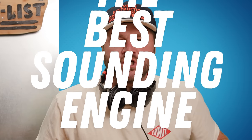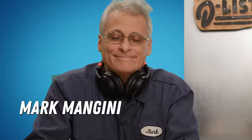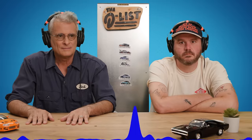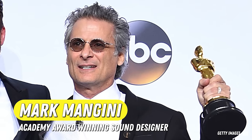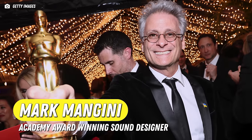What is the best sounding engine of all time? Here to sort it out is two-time Oscar-winning sound designer Mark Mangini. My job is to be responsible for and create everything that you hear in a film except for the music, and that's quite a lot. We're going to play him the sounds of legendary engines, and he is going to rank them.